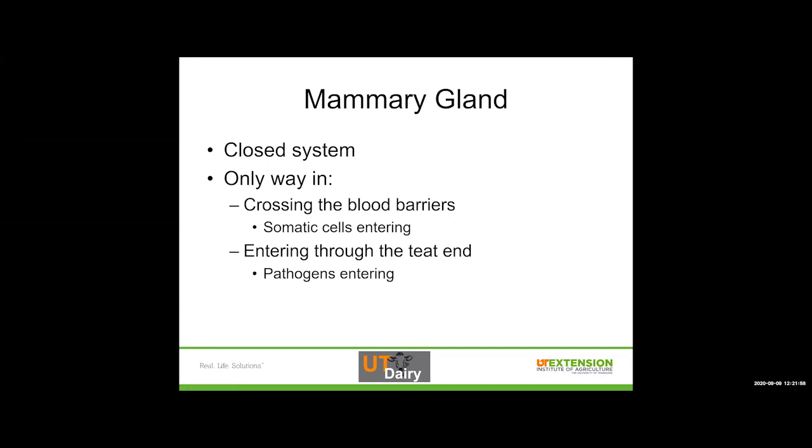The mammary gland is a closed system. The only ways in are crossing the blood barrier — components coming in for those epithelial cells to turn into milk, or somatic cells entering in response to some kind of trigger like bacteria or trauma. Think about it like cutting your finger: you have a normal circulating level of white blood cells, but if you cut your finger, the level is going to be higher right at that spot to fight off infection. Same thing in the mammary gland. Or we can enter through the teat end, where pathogens would enter to potentially cause an infection.